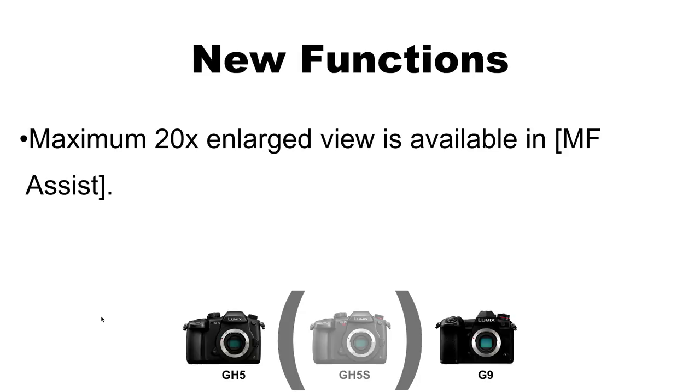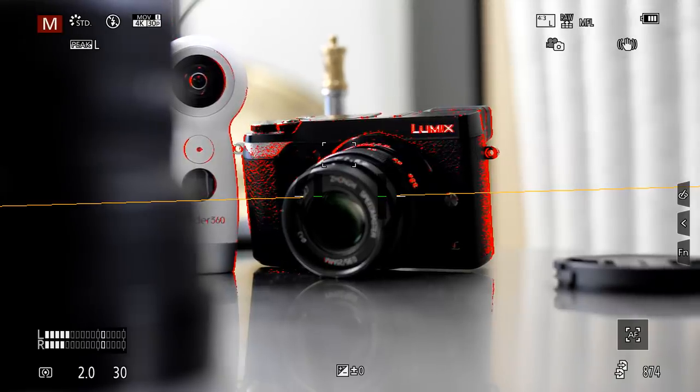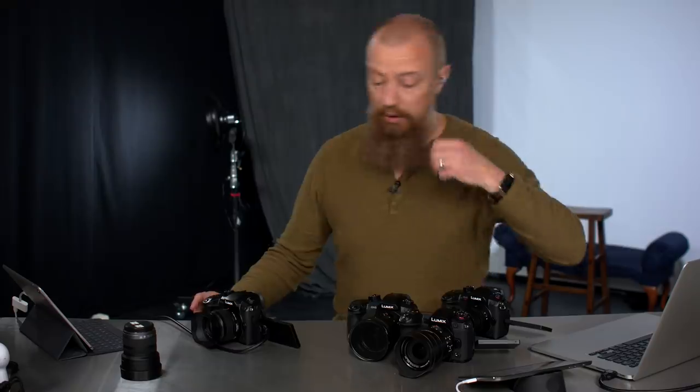Maximum 20x enlarged view is now available in manual focus assist. This was already in the GH5S and has now been added to the GH5 and G9. When you're in manual focus mode and hit the zoom-in button to check critical focus, you can now zoom all the way to 20x, where before it was limited to 10x. You can see up in the top-left of the display it shows "20X," along with focus peaking indicators as you zoom out.